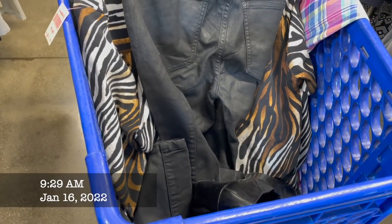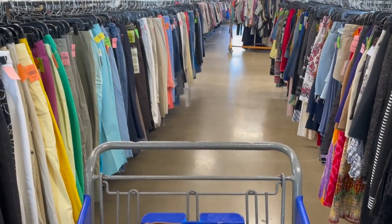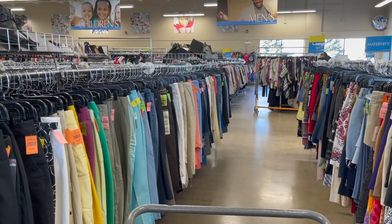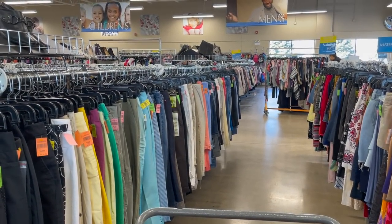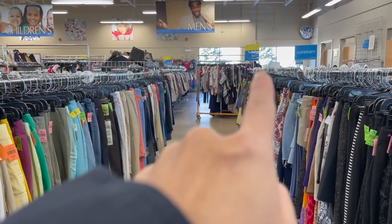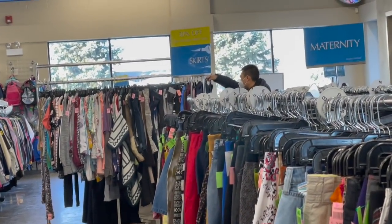This was about 20 minutes in and you can see I already have a lot of really great pieces in my cart. The reason for that is because we got here about five minutes after the thrift store opened. You can see me pointing at a bunch of racks in the middle of the store in the main aisle — those racks were filled with brand new inventory, so I looked at those first because they were untouched.